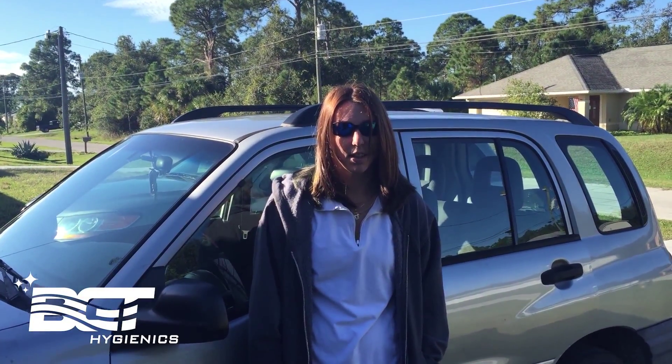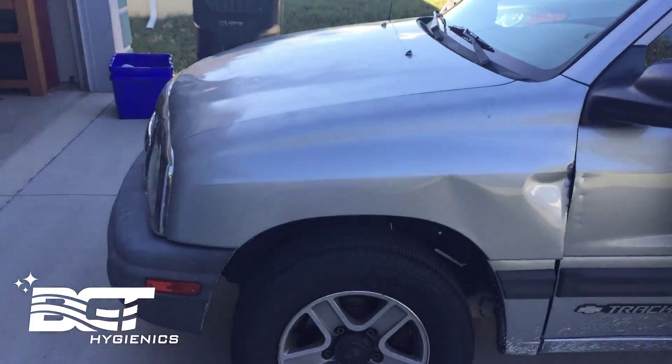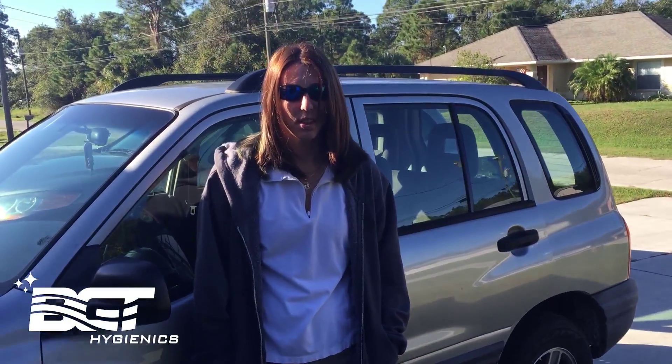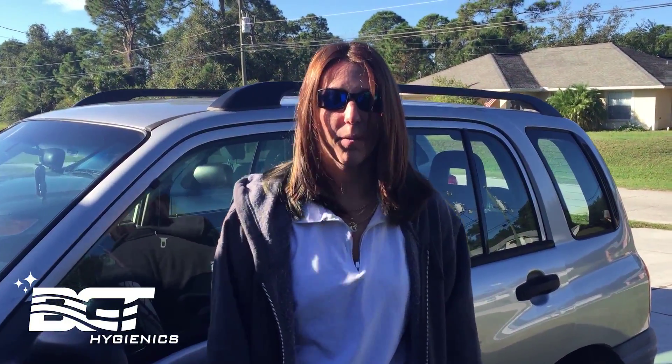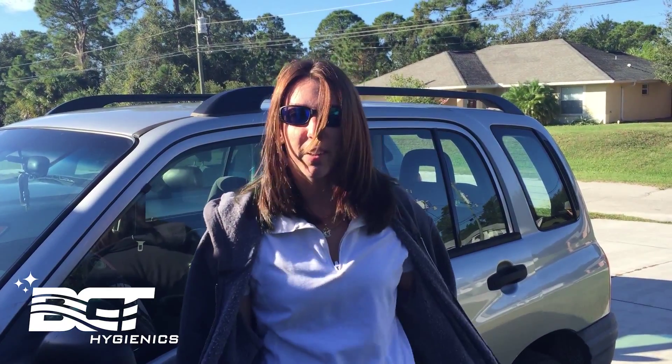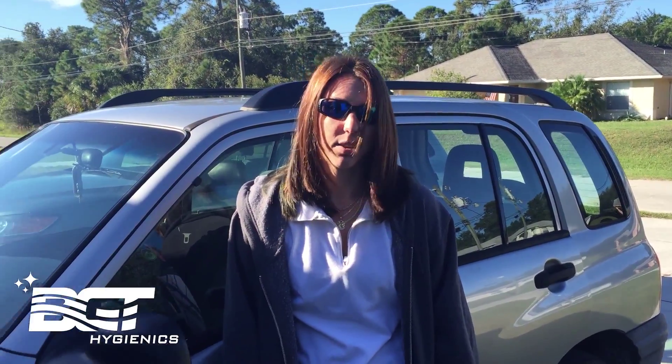This morning we have Ashley, who bought an older model tracker and it has some motor problems. When I first got into the vehicle it was like this overpowering, disgusting, throw-up milk smell. I've tried everything — I vacuumed the carpets, vacuumed the seats, put potpourri in the ashtray, sprayed everything — and it still smells pretty bad.